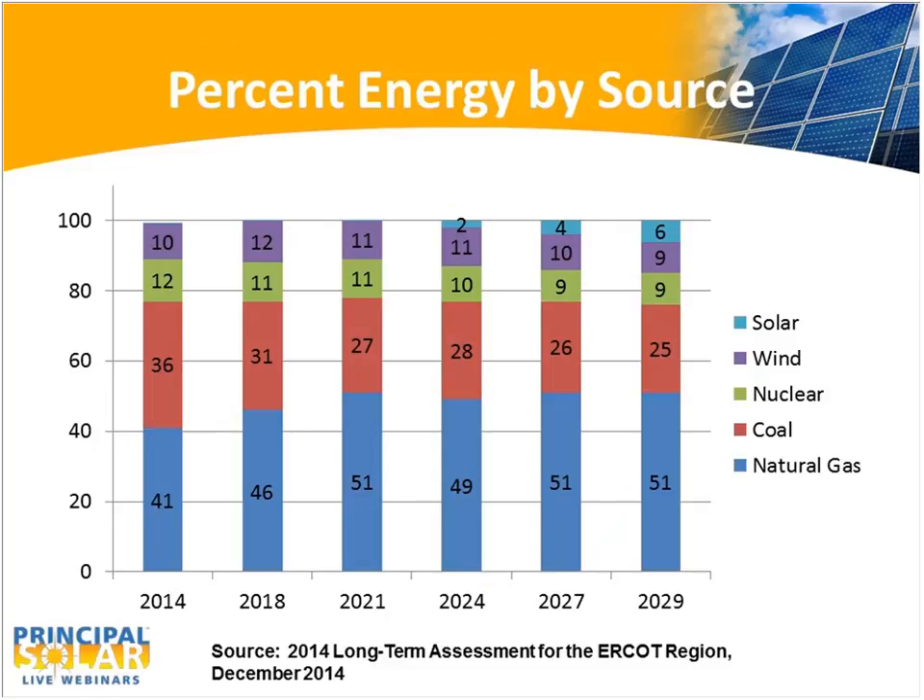This is another look at the ERCOT projection. Although 6% of energy in 2029 is expected to be produced by solar, the rapid upward trend will not start probably until early next decade — sometime in the early 2020s. After that, in my view, it's likely that solar will take the same path as wind — that is, rapid expansion.